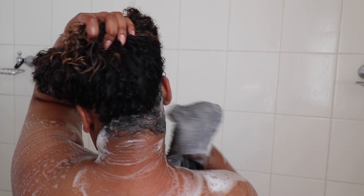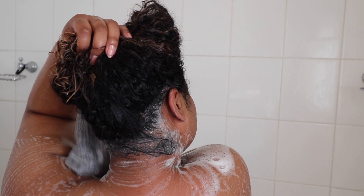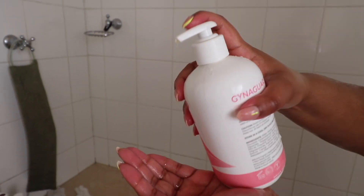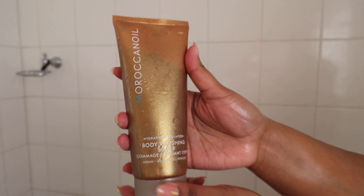Don't forget to wash behind the ears, y'all — do not forget this! Then I use a gentle wash for my downstairs area.